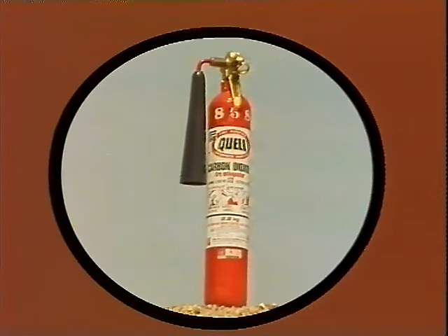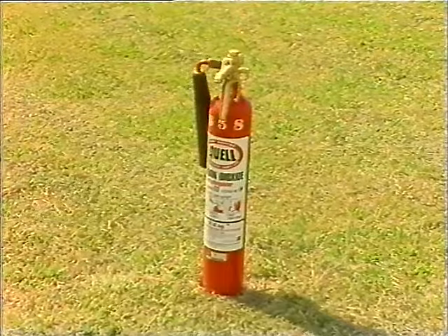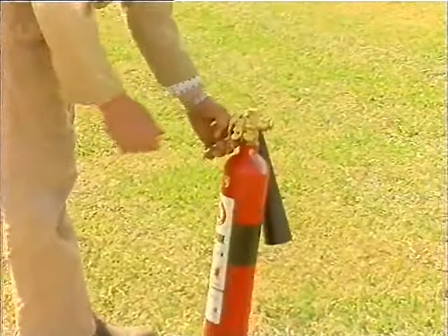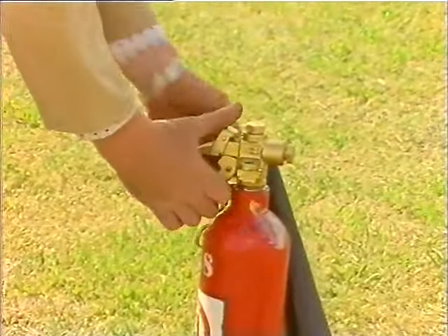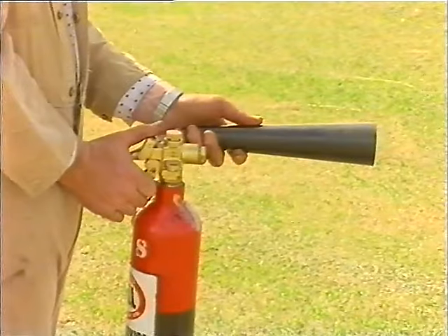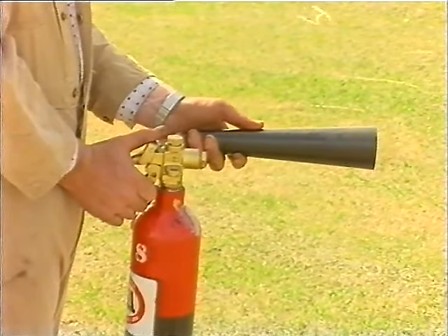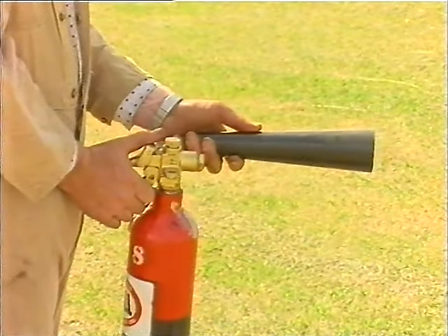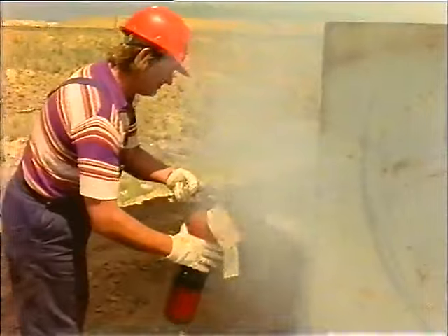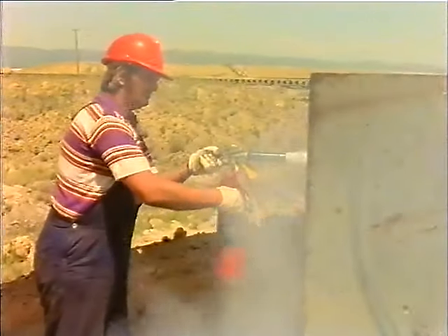The red extinguisher with the black band contains CO2, or carbon dioxide gas, under high pressure. This is for use on electrical fires, and is also suitable for burning liquid fires. Pull out the pin, swing the horn up, squeeze the handles, and sweep the gas at the seat of the fire. If possible, wear protective gloves, for the cylinder becomes extremely cold and can freeze the skin of your hands to the metal.